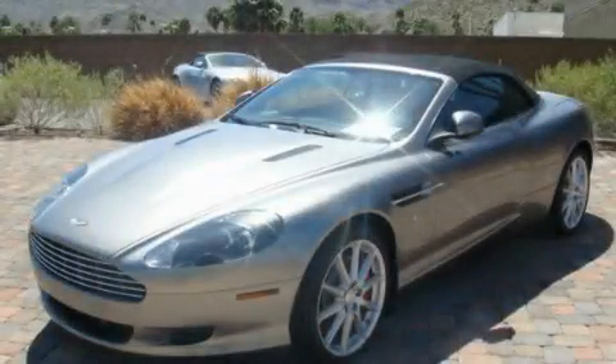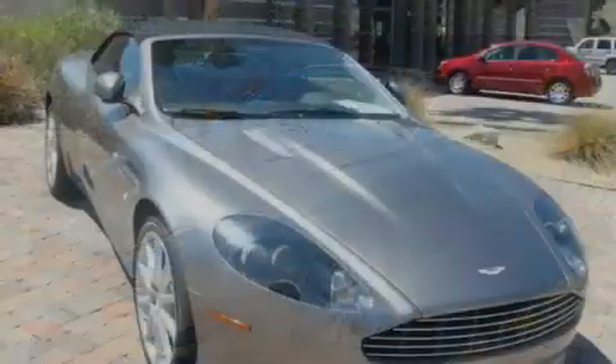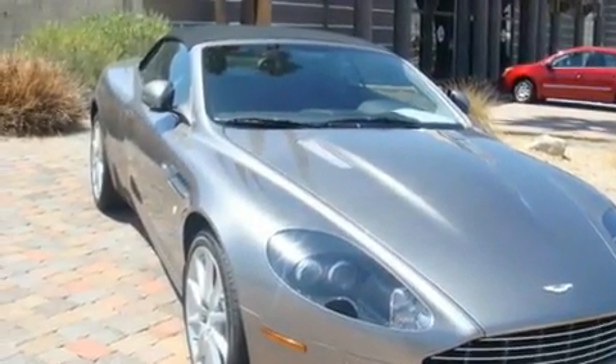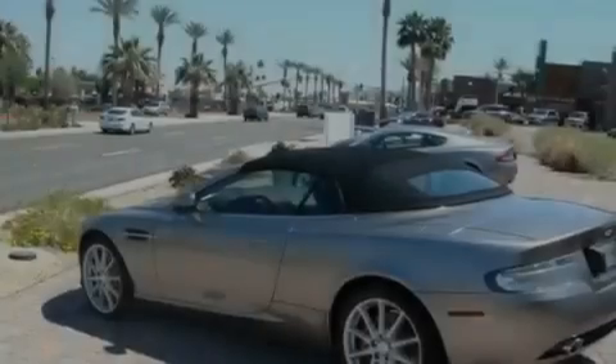This is a brand new 2010 Aston Martin DB9 — luxury that accelerates. It features a 12-cylinder engine and an automatic transmission.